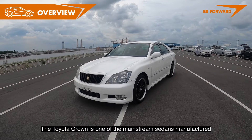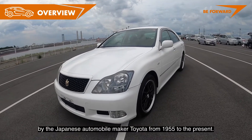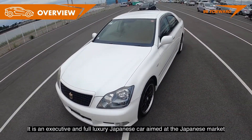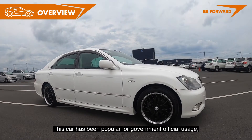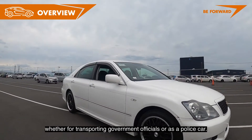The Toyota Crown is one of the mainstream sedans manufactured by the Japanese automobile maker Toyota from 1955 to the present. It is an executive and full luxury Japanese car aimed at the Japanese market but also sold in other countries. This car has been popular for government official usage, whether for transporting government officials or as a police car.